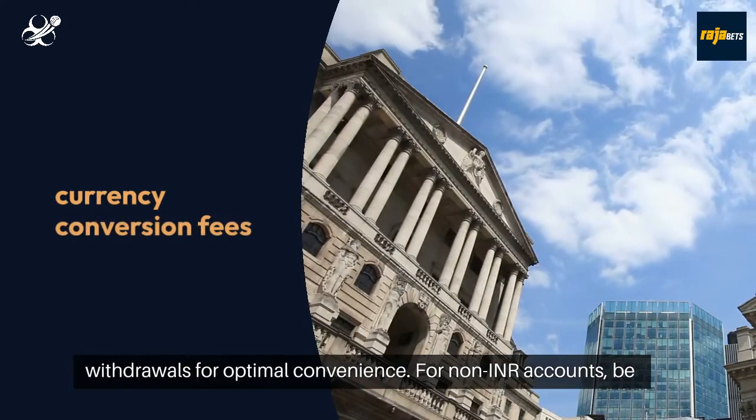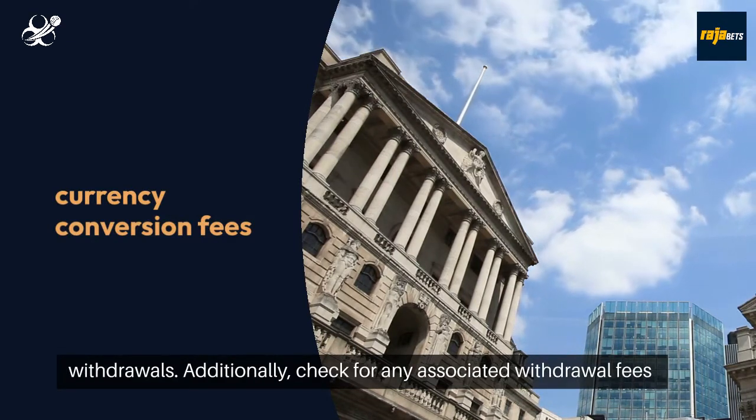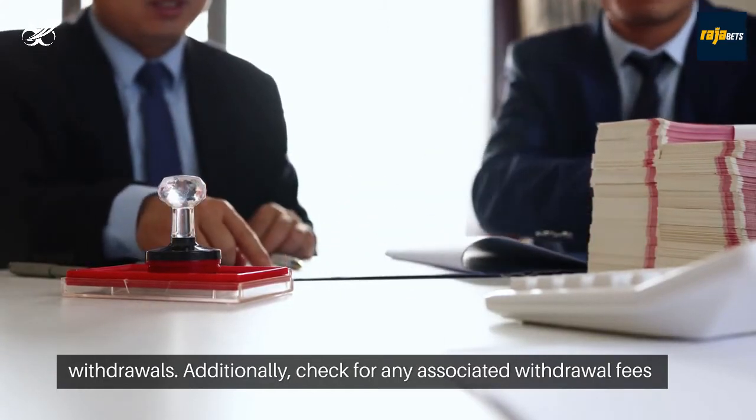For non-INR accounts, be aware of potential currency conversion fees during Rajabets withdrawals. Additionally, check for any associated withdrawal fees for your chosen method.